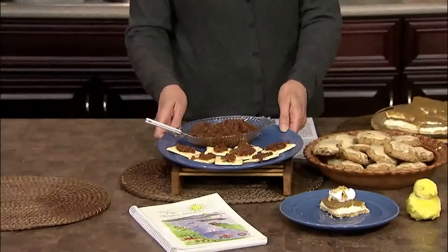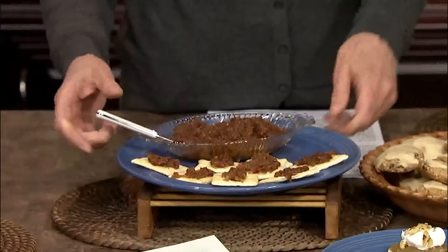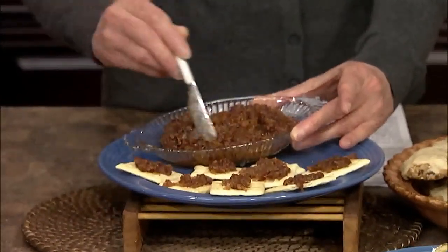To make maple bacon jam, dice bacon and cook it in your skillet until brown, then add it to your crock pot along with lots of diced onions, some garlic, maple syrup, boiled cider, and a few other ingredients. Cook on high for about four hours. When done, use an immersion blender and pulse it to your desired consistency. This recipe makes about two cups of jam and keeps in the refrigerator for up to two weeks. Deb plans on using it to glaze a turkey.